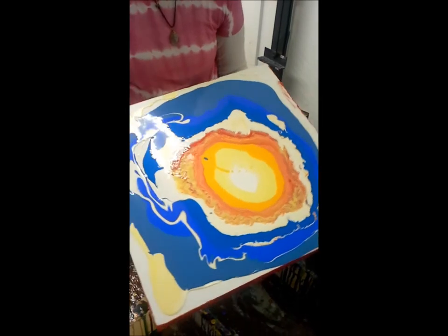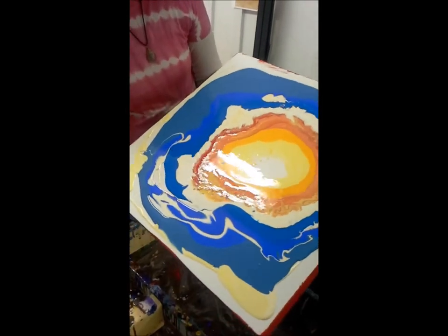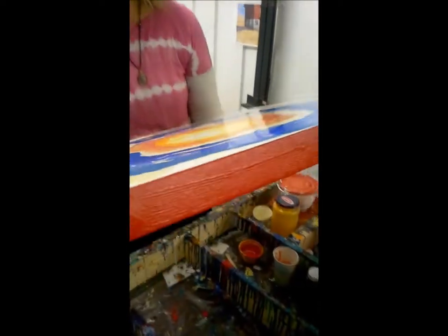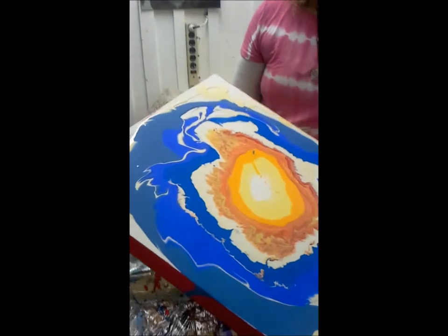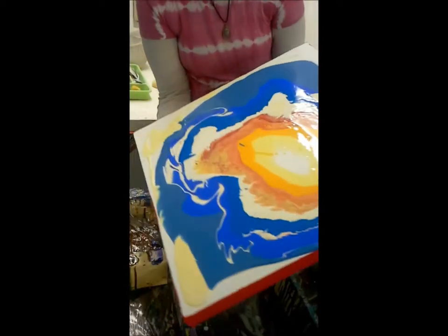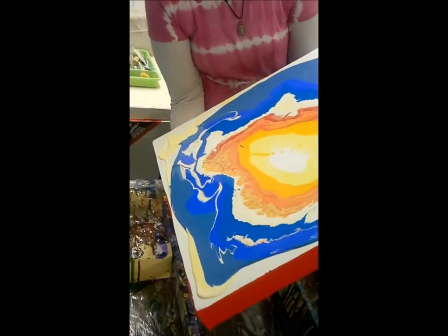Oh wow! Is it like a tiger in a way? It kind of is what it is, and everybody sees something different in it. This is going to actually be, when it's finished, like a mandala. You saw those paintings at five stars.